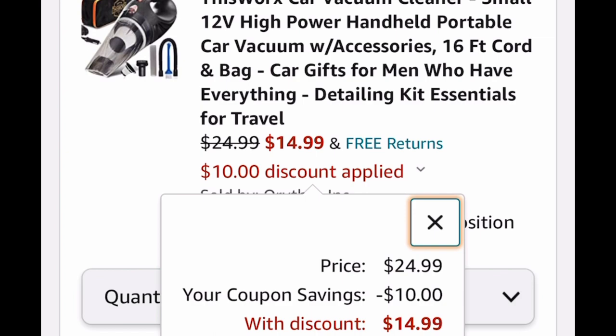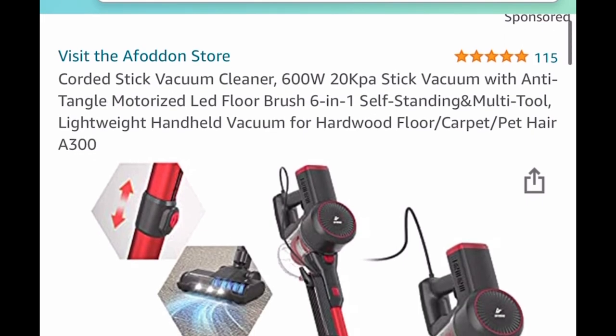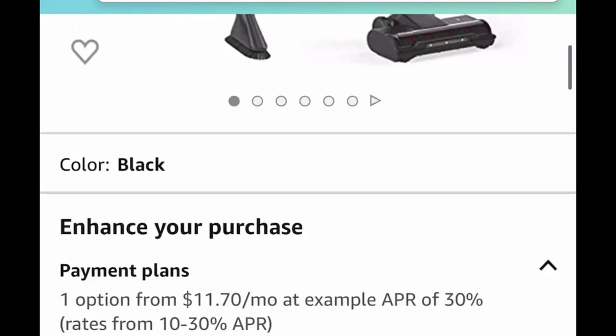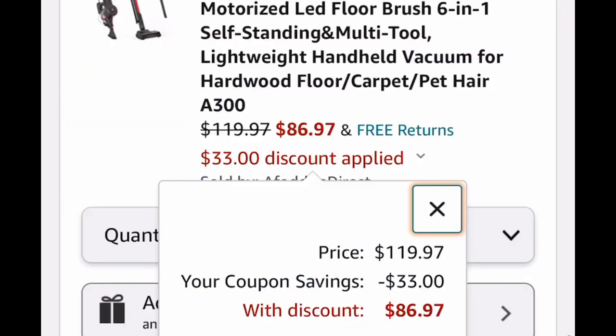No code needed for that one, just the coupon. Here's another deal with just a coupon as well — it's a corded stick vacuum cleaner. It's listed for $119.97 and we're clipping that coupon, dropping it down to $86.97. Trust me, when I got my vacuum, I paid way more than that.